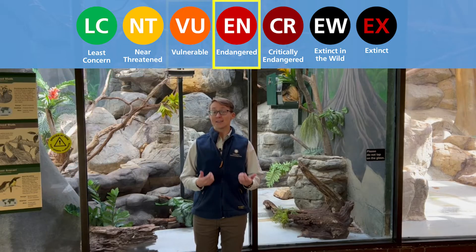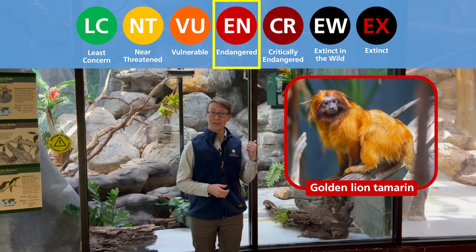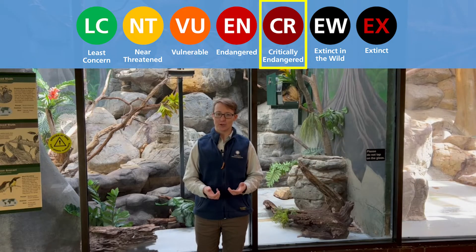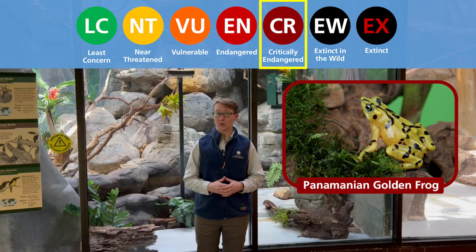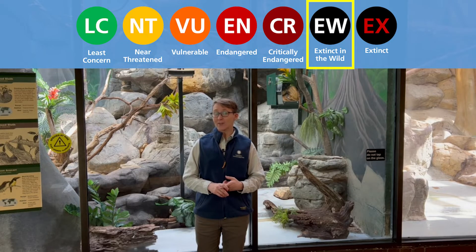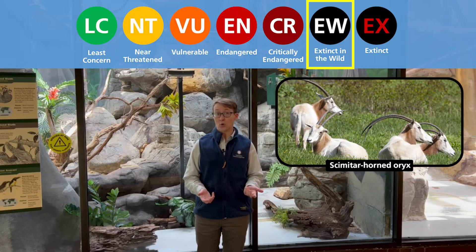Then we have endangered animals, like the golden lion tamarin sleeping behind me, and critically endangered animals, like the Panamanian golden frog, which are very near extinction. Finally, on the scale, we have 'extinct in the wild,' like the scimitar-horned oryx.